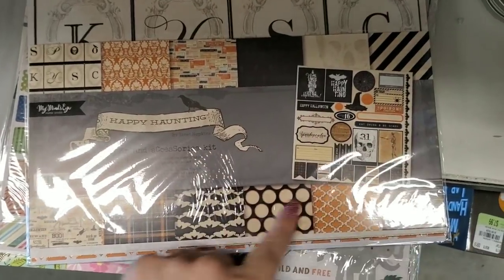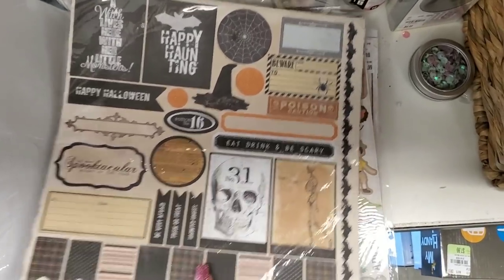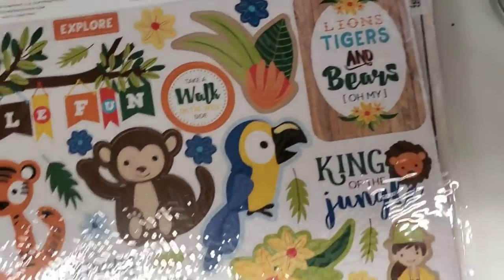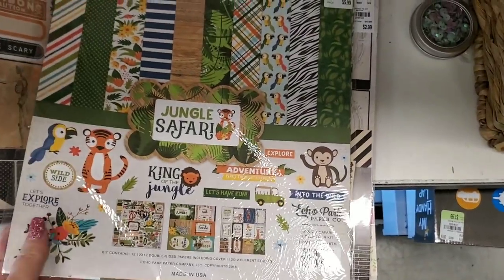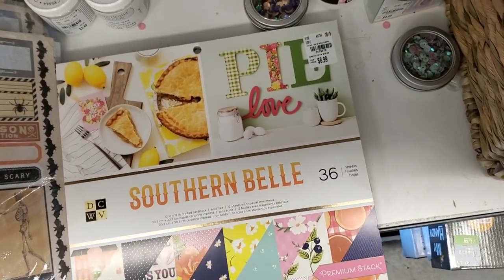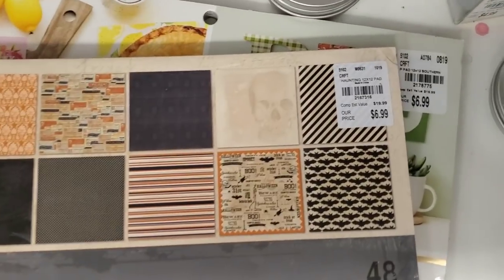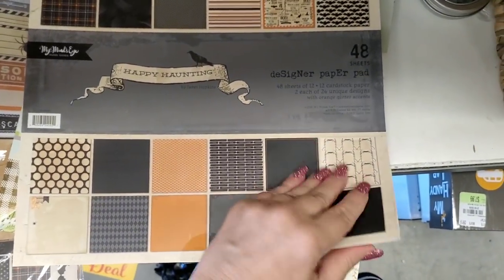I'm going to pan back so you can see all the different sheets inside of it and then these are your sticker sheets. It is new Echo Park, it's called Jungle Safari. And then we have the Happy Hauntings large paper stack and this is all by My Mind's Eye.